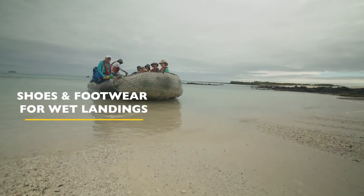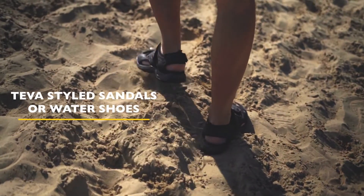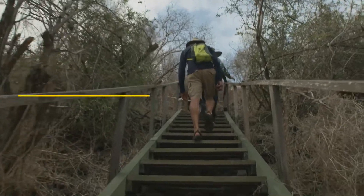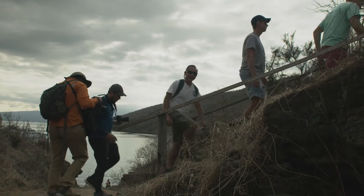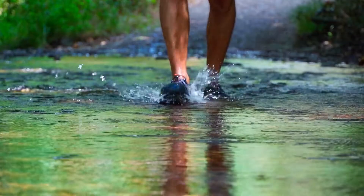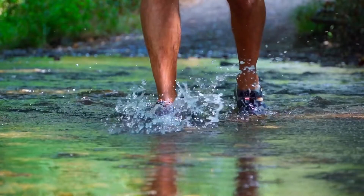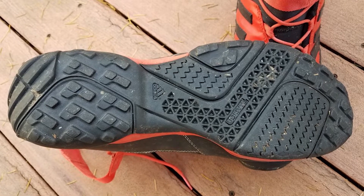Shoes and footwear for wet landings. Teva-style sandals or water shoes are ideal for wet landings because they allow you to get your feet wet and continue walking around the island beaches and lighter trails without requiring an additional pair of shoes. On some trails, you may also want to consider bringing your regular hiking shoes to change into for a more comfortable hiking experience. Crocs and other types of water shoes that can get wet are also good for the Galápagos, but make sure they have good traction on the sole and stay firmly secure on your feet when you disembark in the surf.